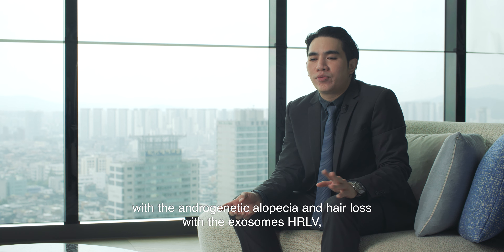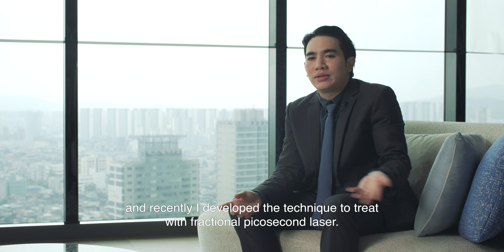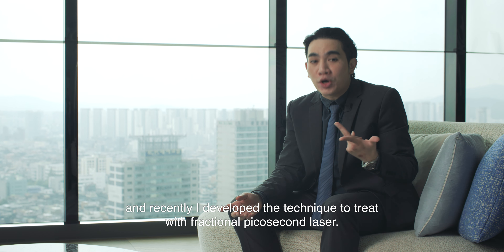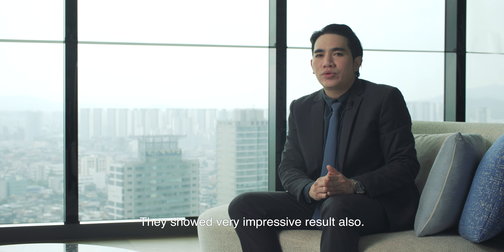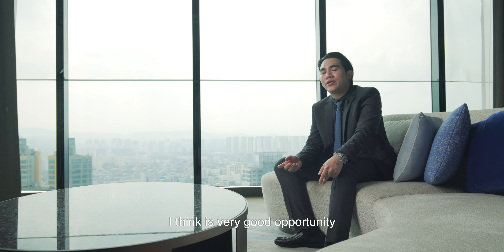I have treated patients with androgenic alopecia and hair loss using exosomes combined with HRLV, laser, and microneedling. Recently I developed a technique to treat with fractional picosecond laser, and they showed very impressive results.